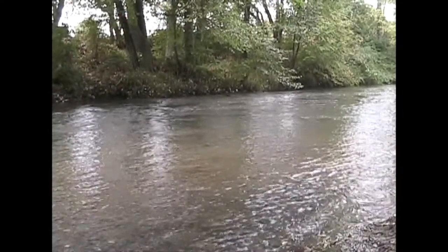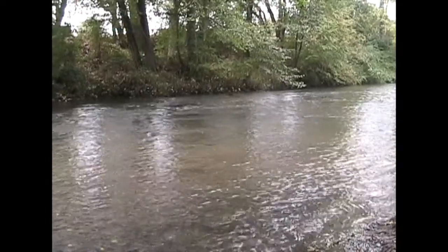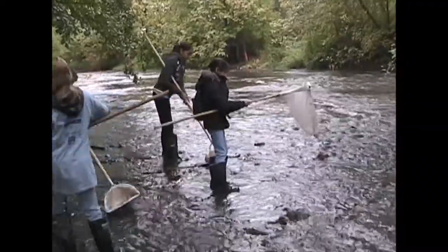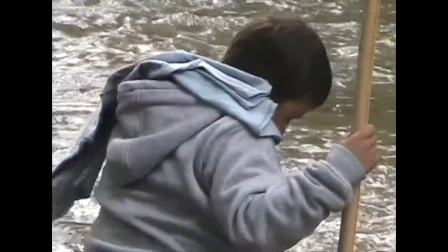Looking at Bear Creek in Medford, it's easy to believe there's nothing living in there. But these young people think otherwise. They're stirring up the rocks on the creek bottom and catching whatever they stir up in these nets.